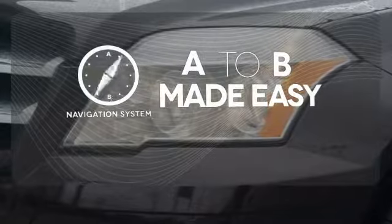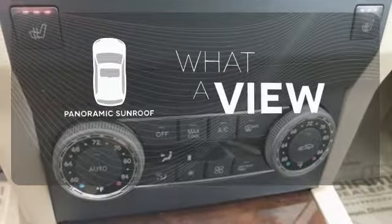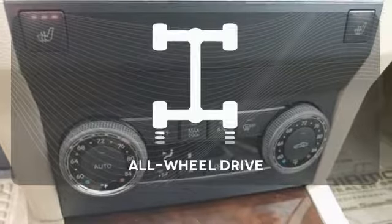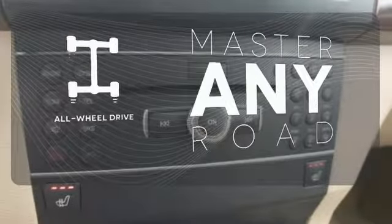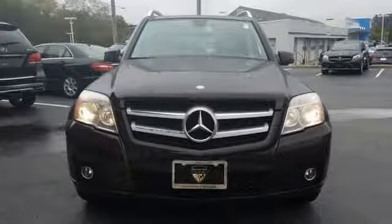Never feel lost again with the navigation system. The panoramic sunroof gives you even more fresh air for your drive. Control the road with all-wheel drive. So many innovative features and overall satisfaction. Come in and see it today.